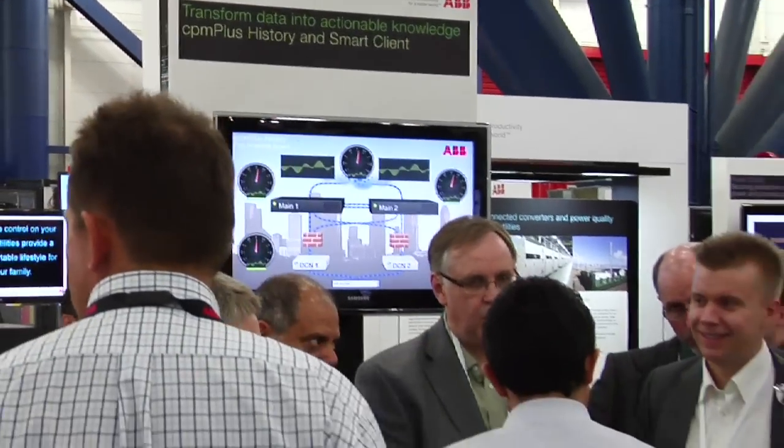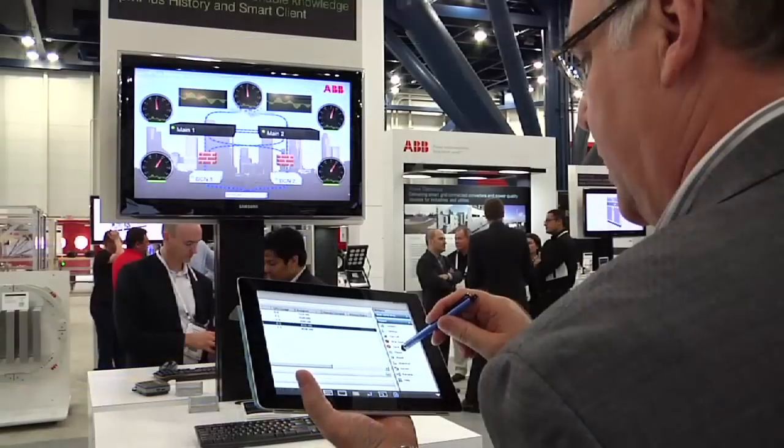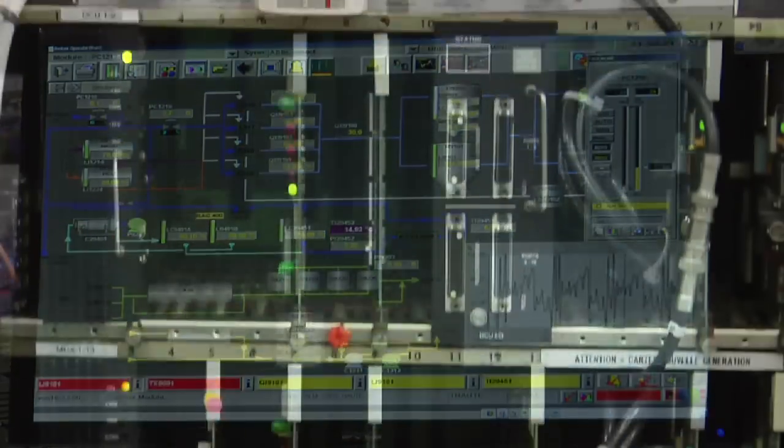Applications such as historian, energy management, safety, operations, asset management, and distributed operations advanced control and connectivity to enterprise applications such as SAP were also on display.